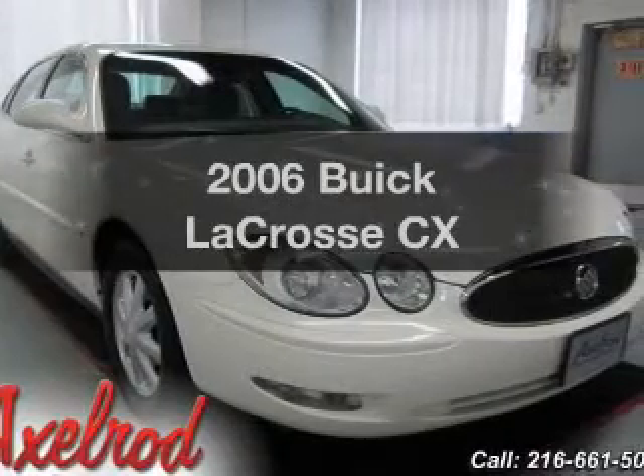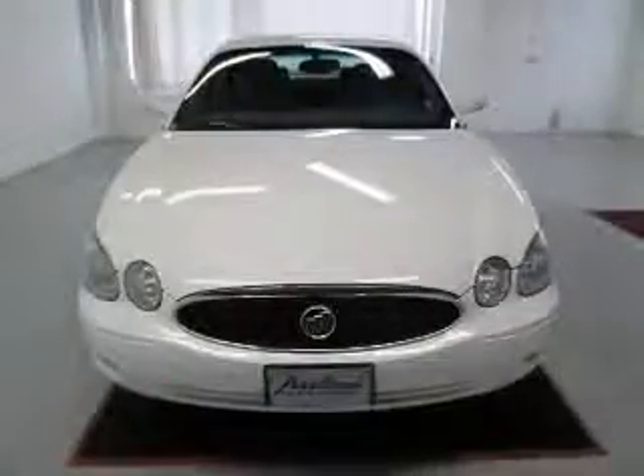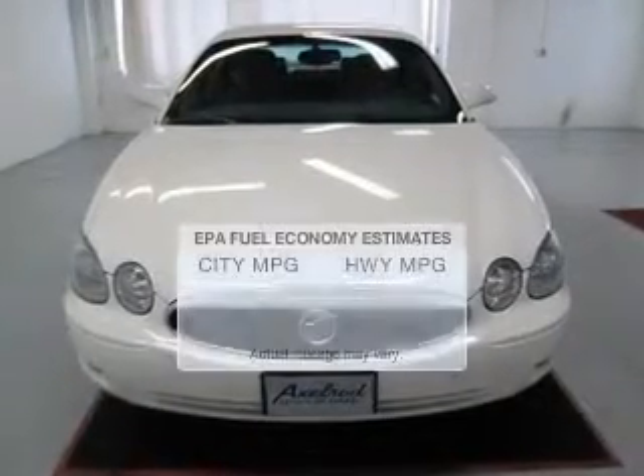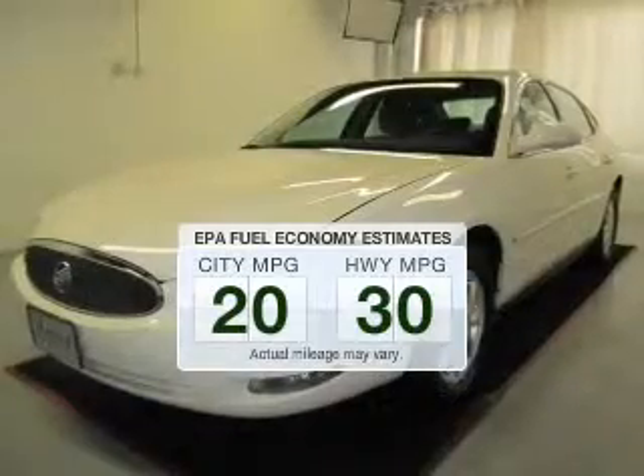Get noticed in this 2006 Buick LaCrosse. Find everything you want in a ride under one roof. With this vehicle, run all over town and back to home again without worrying about filling up when driving this fuel-efficient ride.